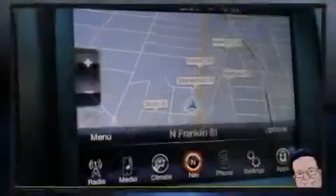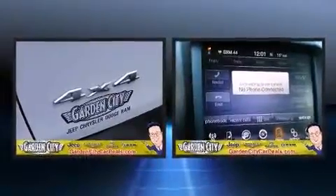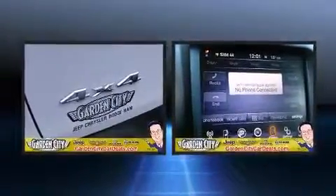Introducing the 2014 Jeep Cherokee. With less than 30,000 miles on the odometer, this four-door sport utility vehicle prioritizes comfort, safety, and convenience.